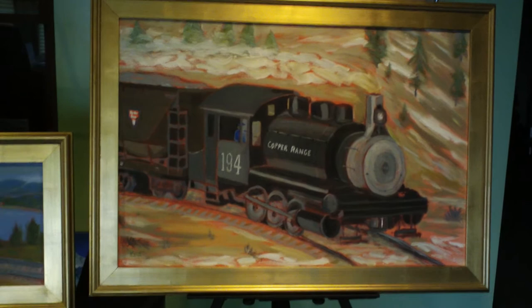Here is the Copper Range train. That's another one of my trains. It's going through the Wild West.